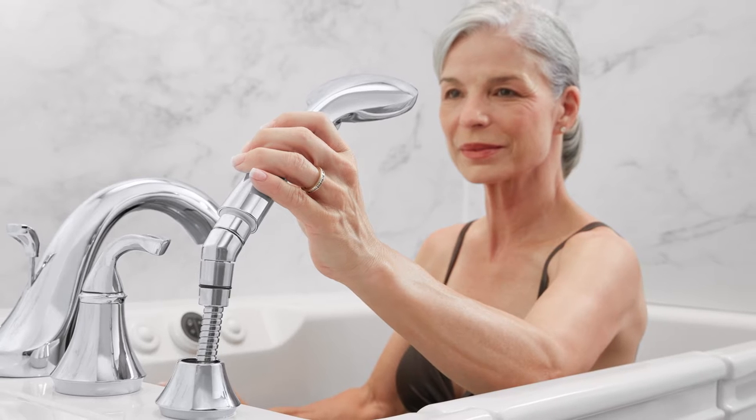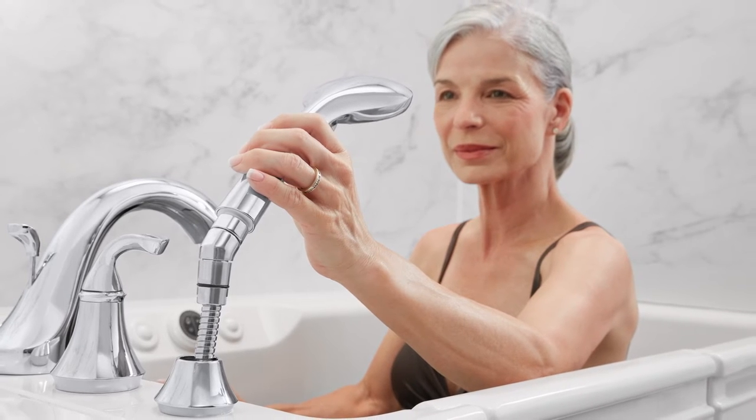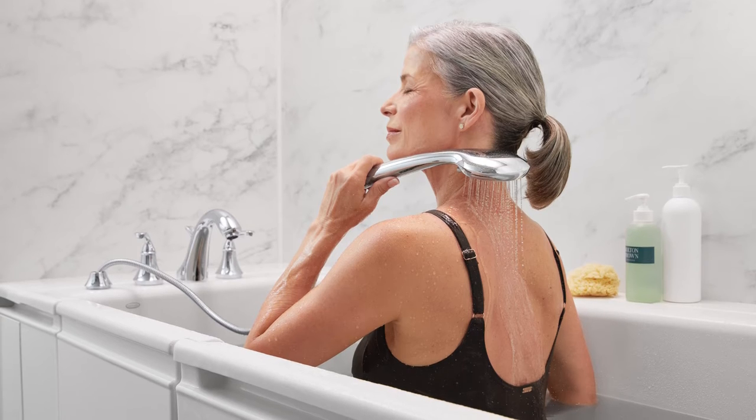A multi-functional showerhead with three spray settings makes it easy to bathe and rinse yourself thoroughly while comfortably seated.